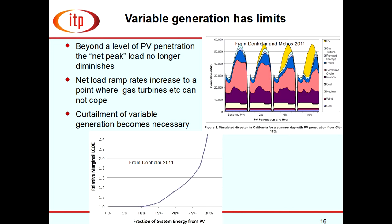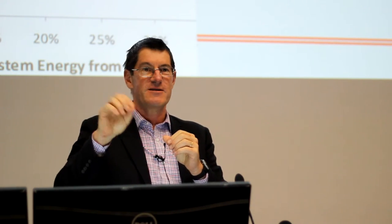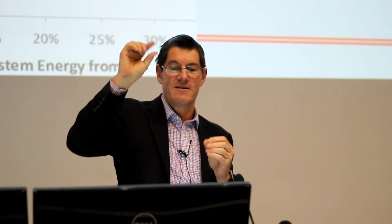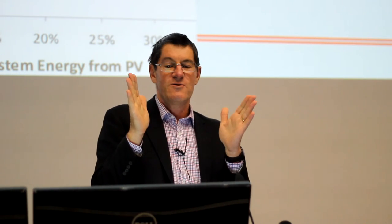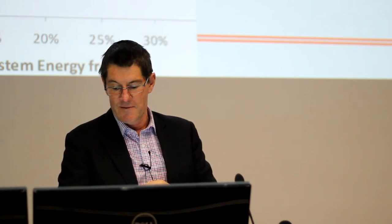Variable generation — photovoltaics and wind — you can do an awful lot with, but you can't do everything. You cannot fill your network with nothing but variable generation; something has to balance it. If you put enough variable generation into a system, the net load ramps up and down so fast that a gas turbine can't cope. You literally have to tell variable generators to switch off to avoid extreme ramp rates. So there is a limit.